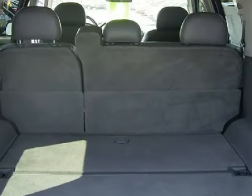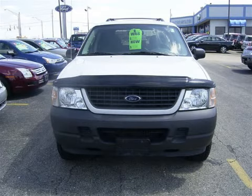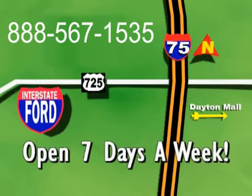For your safety and security, this vehicle has also been equipped with both driver and passenger front multi-stage deploying airbags with occupant sensors. Interstate Ford — one mile west of I-75 on 725, open seven days a week. Hurry in!